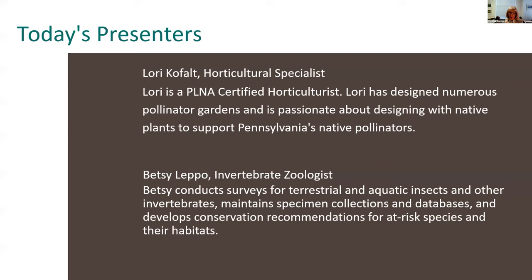In today's webinar, two experts on our staff will discuss our work with pollinator habitat and give you tips on creating habitat for bees, butterflies, and birds in your own backyard. Betsy Lepo is our invertebrate zoologist with the Pennsylvania Natural Heritage Program, and Lori Kofalt is a PLNA Certified Horticulturist and the Horticulture Coordinator for our Community Greening Department. This webinar is being recorded and will be available on our website tomorrow. There will be time at the end for questions and answers, so please type your questions into the Q&A spot at the bottom of your Zoom screen. So without further ado, Betsy, please take it away.